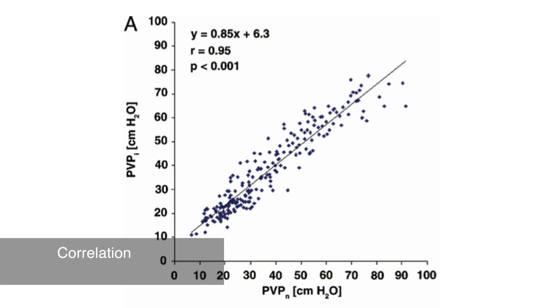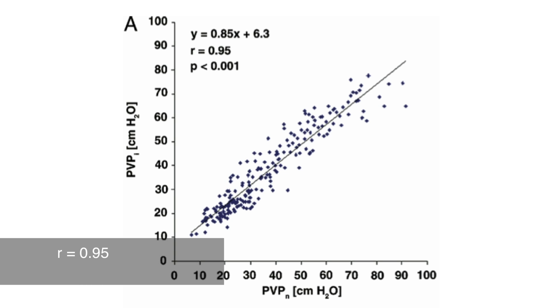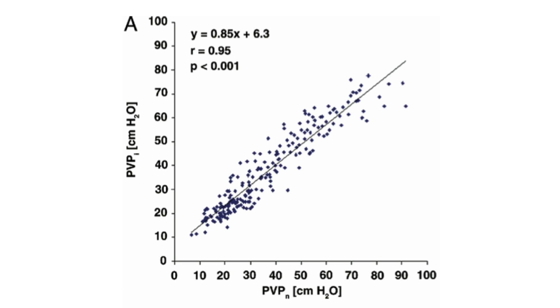The next figure shows the correlation between venous pressure measured invasively and non-invasively with Vein Press. There is a strong correlation. Furthermore, the correlation coefficient of inter-observer difference is excellent — R equals 0.95.